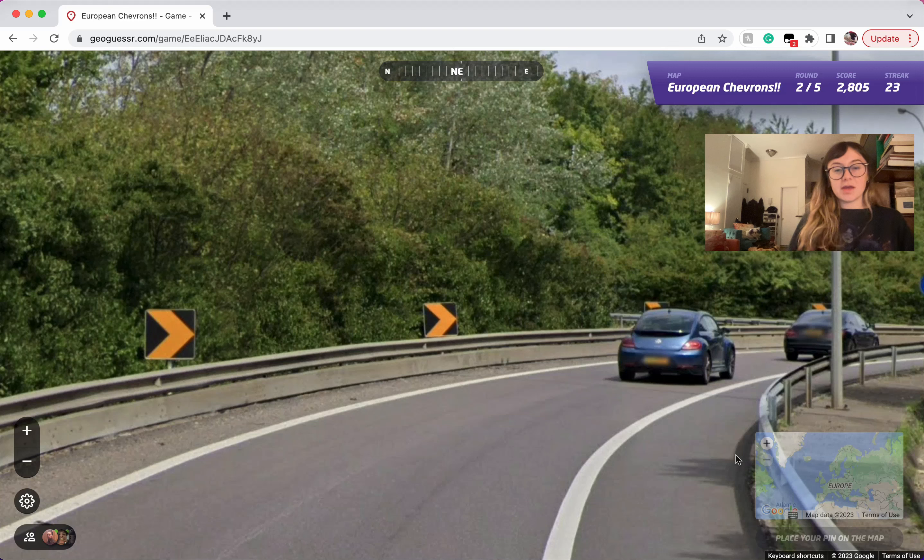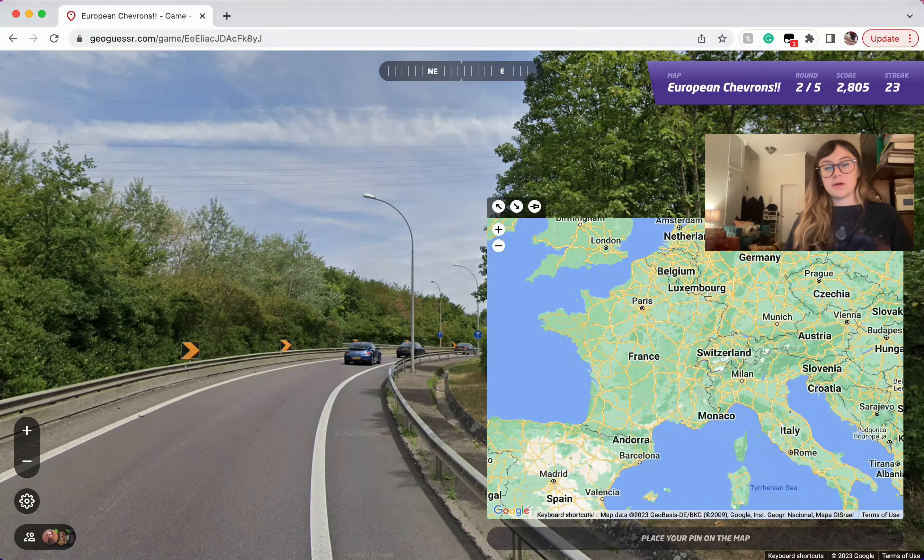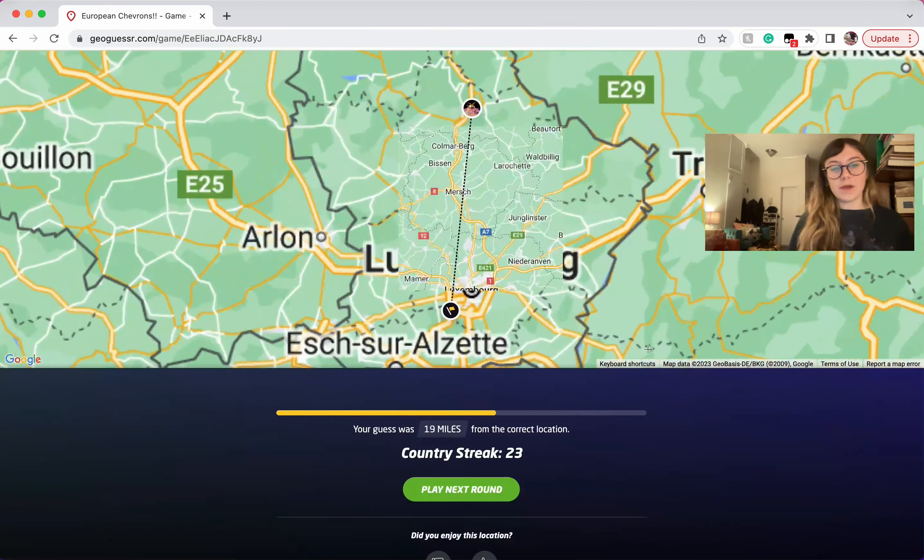Here we are actually in Luxembourg. They use yellow and black as well, but you're also going to see the yellow plate in the front and in the back. I'm pretty sure. So that helps narrow it down.